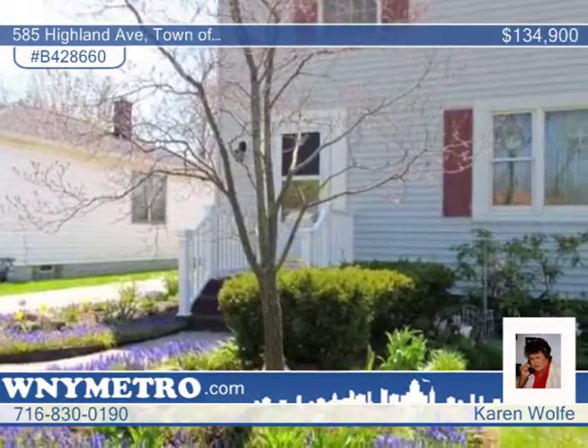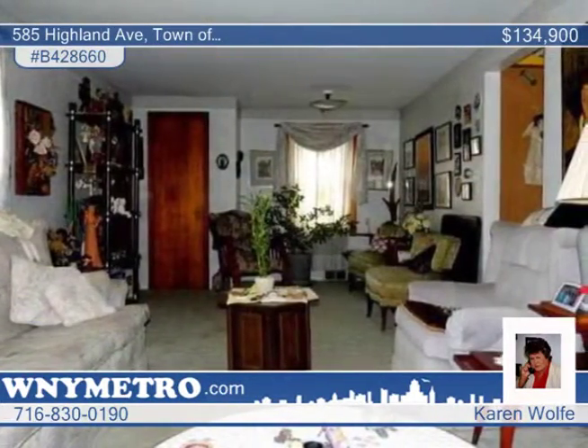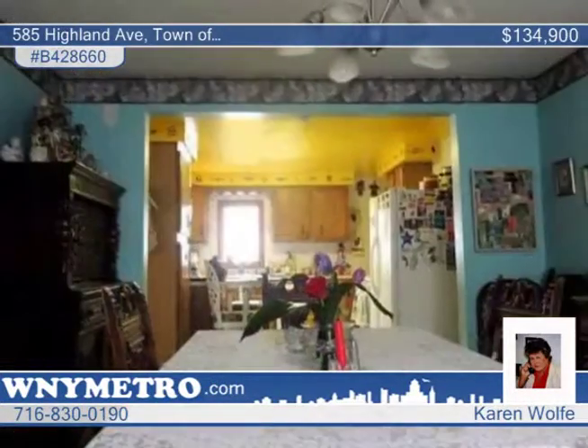You'll love the family room with sliding doors to the Florida room that offers access to the backyard. This home also features a large living room, formal dining room, and kitchen with a breakfast bar and dishwasher.